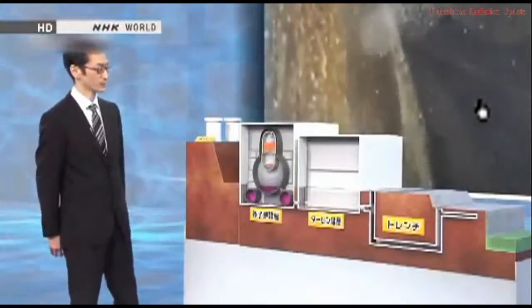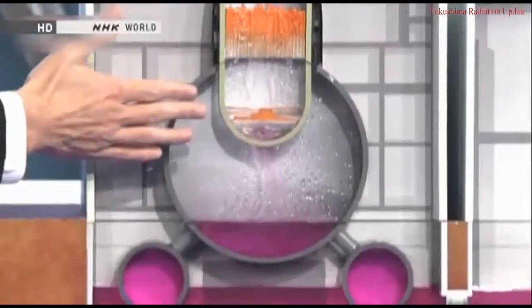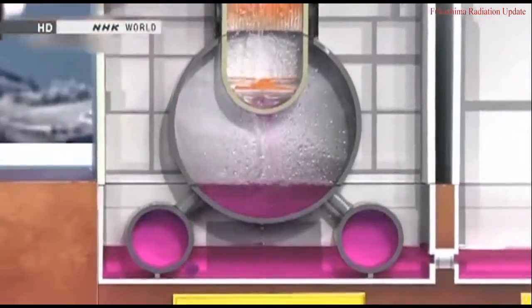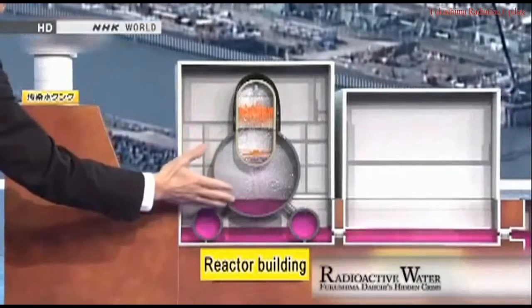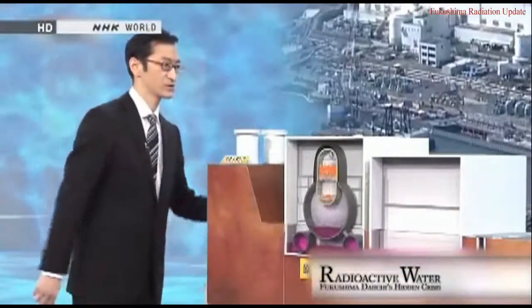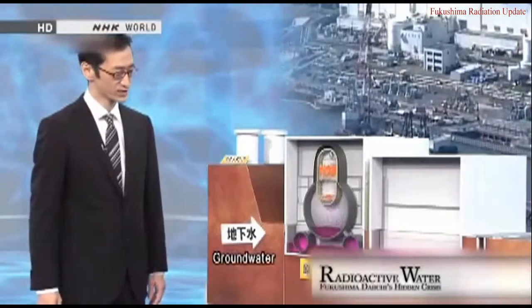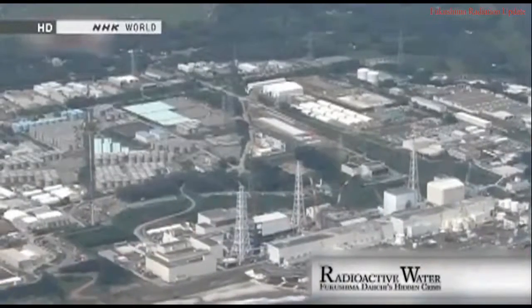The source of the contamination is nuclear fuel inside the reactor's containment vessel. The nuclear fuel was originally inside the reactor. After the core melted down, some of the fuel is believed to have penetrated the reactor shell and reached the bottom of the containment vessel. The fuel is still emitting heat, which is why water is being pumped in to cool it. Water exposed to radioactive materials gets contaminated, then leaks from the damaged containment vessel and accumulates inside the reactor building. Groundwater flowing in from the mountainside adds to the problem, increasing the volume by about 400 tons every single day.